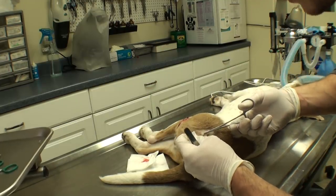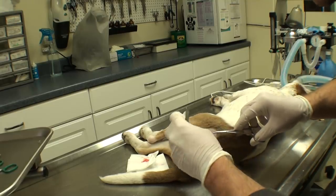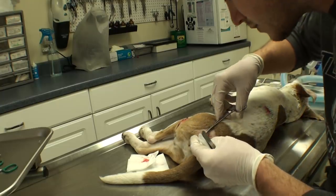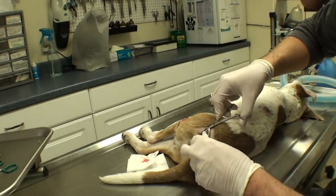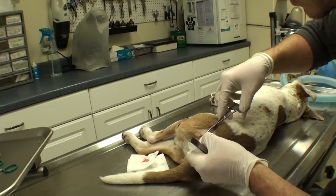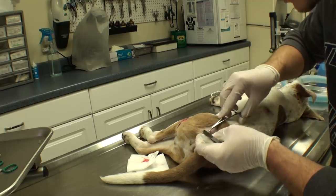Just finishing up on the last laceration. I already have antibiotics and pain meds in this guy, so he should hopefully make a pretty speedy recovery over Christmas. Today is the 21st, so I'll probably keep him over Christmas and send him back with a foster right after that. We'll just see how he does over the next few days.